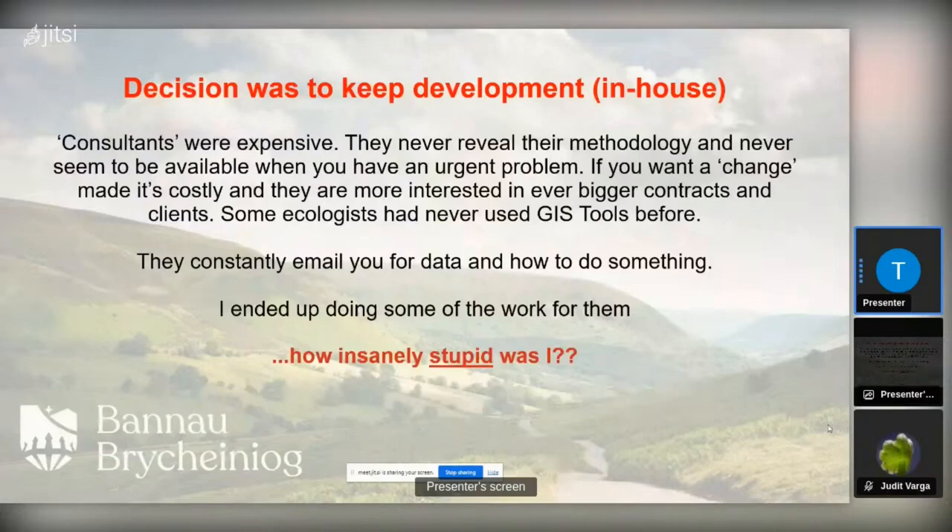We decided amongst the four of us to keep everything in-house. It was a difficult decision for a small group, but we found consultants were expensive — the one we were using at the time was really expensive. They never revealed their methodology, were never available for urgent problems, and if you wanted changes it was costly. They were more interested in bigger contracts and bigger clients. Some ecologists came in calling themselves consultants but knew nothing of GIS, and I constantly got emails asking how to use QGIS — effectively ending up doing the work for them.